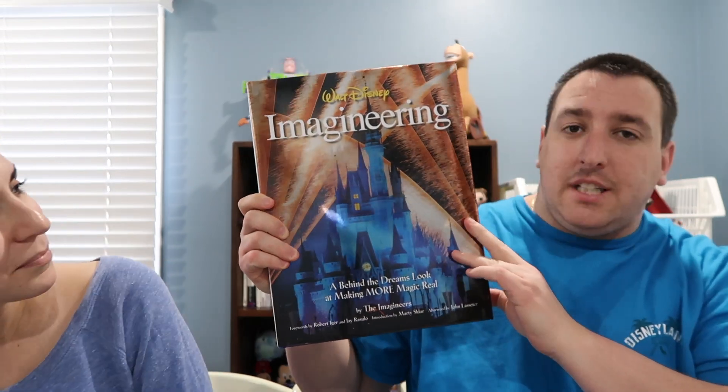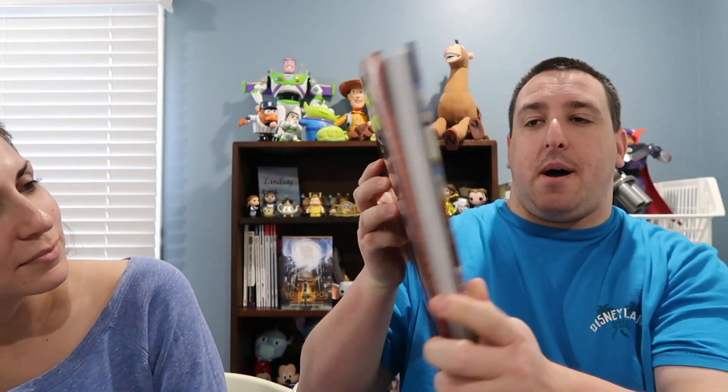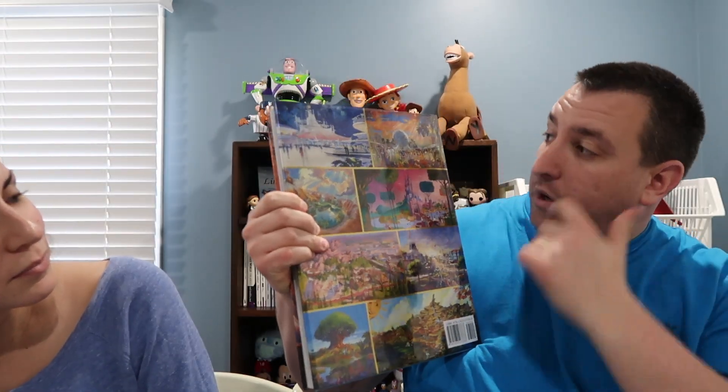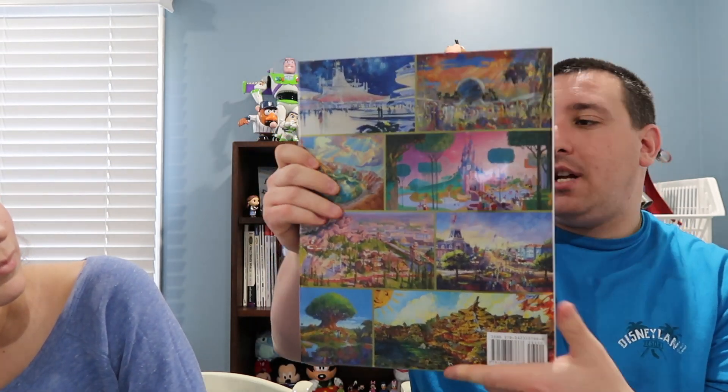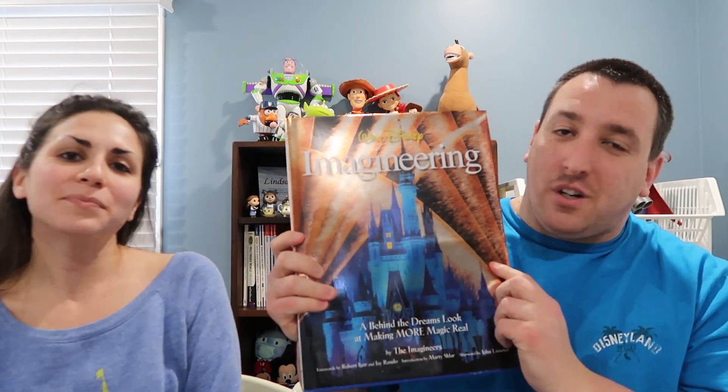While we were shopping at a bookstore the other day, we saw a book that looked really neat. It's Walt Disney Imagineering. It was $60 at the store, but we found it on Amazon for $33, so we purchased it. It looks really cool — the back has Disney World, Epcot, Paris, California Adventure, so it covers all the Disney parks. It's written by the Imagineers, with a foreword by Bob Iger, an introduction by Marty Sklar, and an afterword by John Lasseter. It's a pretty thick book and I'm very excited to look into it.